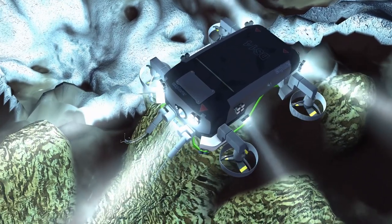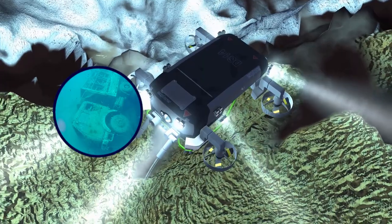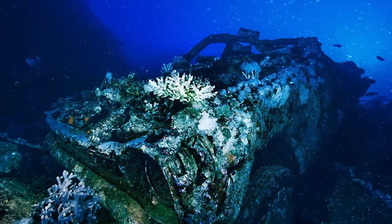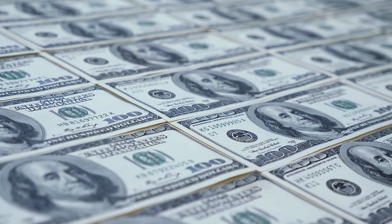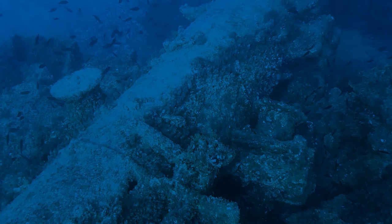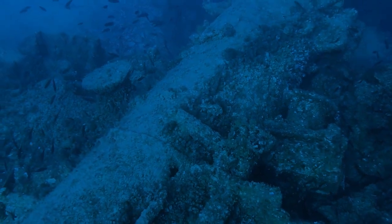Video captured by a remotely operated vehicle revealed a visibly deteriorating Japanese truck sitting upright on the seabed, along with a car with a trailer attached. Raising such a deep wreck would be both costly and difficult, but doing so is out of the question anyway because the site is considered a war grave and will therefore be left undisturbed.